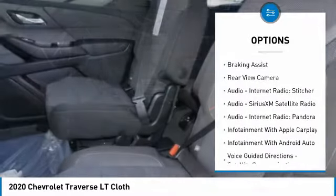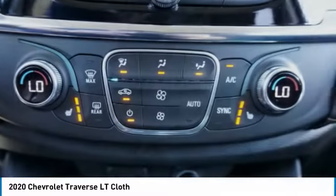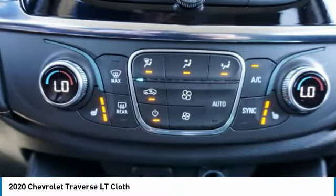Stability control, roll stability control, fog lights, power brakes, braking assist, and a rear view camera.